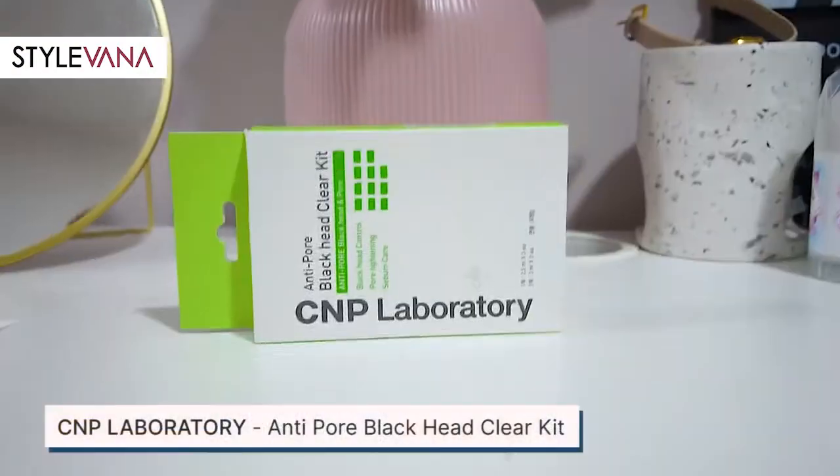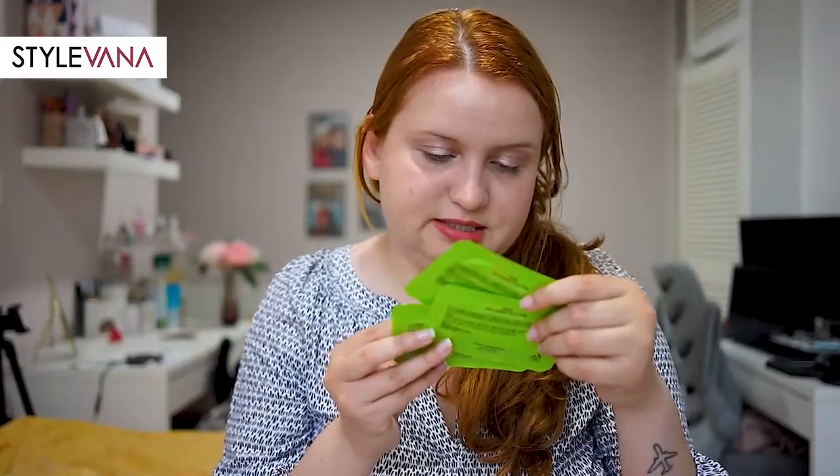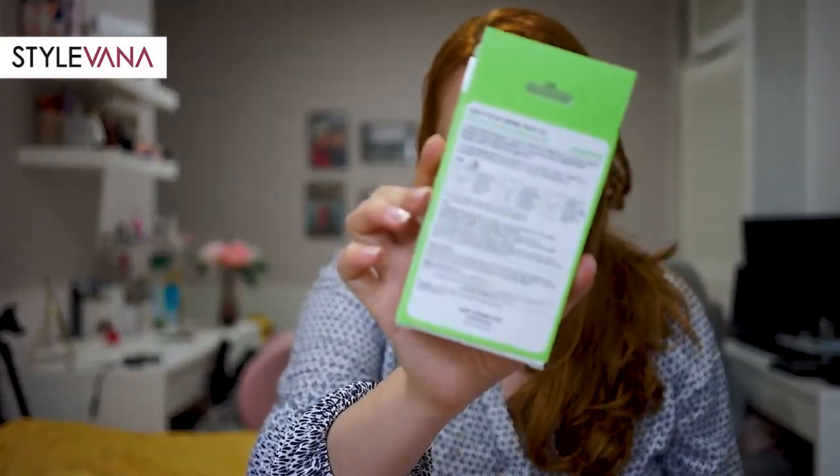The next one is a brand I never used before — CNP Laboratory Blackhead Clear Kit. I'm very excited to try this because I have some blackheads, mostly on my nose. They say it's a blackhead control, pore tightening, and sebum care kit. It came in steps: step one is anti-pore, step two is a mask that dissolves blackheads. It also came with a lego cotton to use in the process. I'm going to need to research the steps because the instructions are all in Korean.